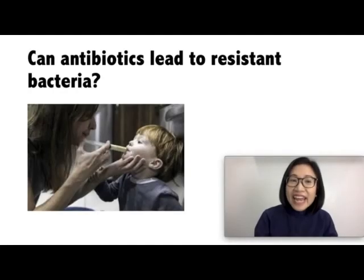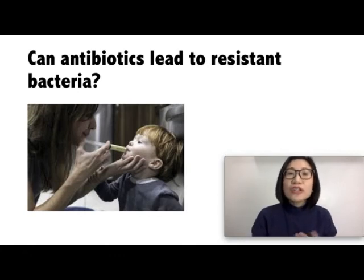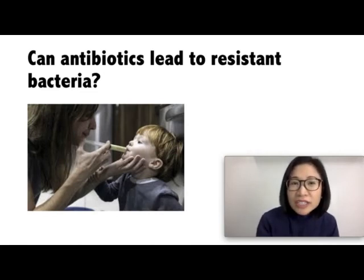Can antibiotics lead to resistant bacteria? Yes, repeated use and misuse of antibiotics can lead to resistant bacteria. Resistant bacteria are those that are no longer killed by the commonly used antibiotics to treat bacterial infections. These resistant bacteria can spread to other adults and other children. Therefore, it is important that your child uses an antibiotic that is specific to that infection.